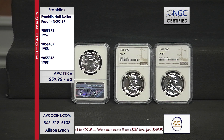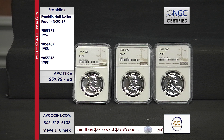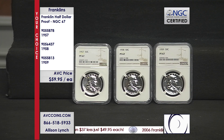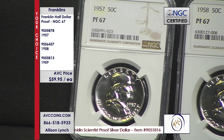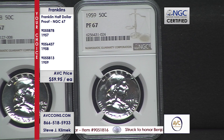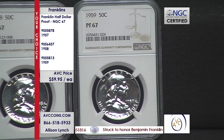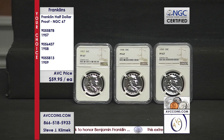I look at this two ways: mintages and population reports — we want to know the numbers around us. Then it gets to the value equation. Popularity, we have it — the Franklins are the top collectible half dollar on the planet. When you look at value, our competition is at $84.95 for a coin in a capsule cut out of a proof set, $92.95 on the '58, and $75.50 on the '59.